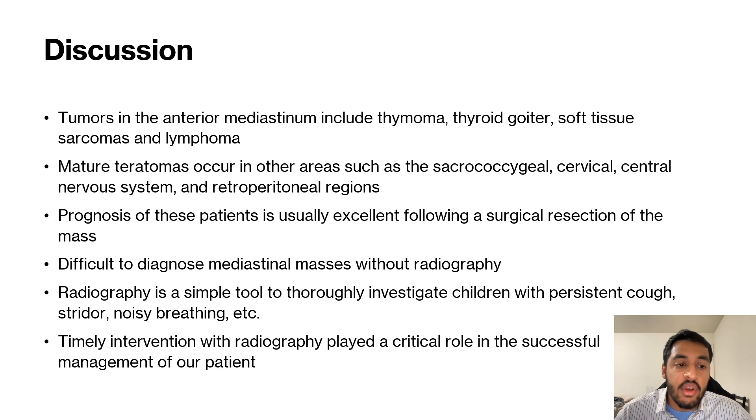Radiography is a very simple tool to investigate children, and when needed, we need to use it — both as physicians, medical students, and physician assistants. In this case, a timely intervention with radiography played a critical role in the successful management of our patient at St. Joseph's Children's Hospital.